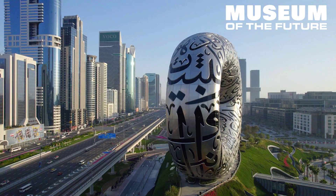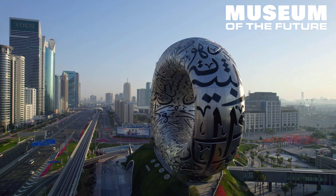called the Museum of the Future, and has been titled the most beautiful building in the world.